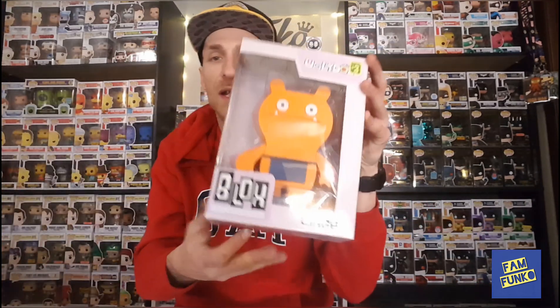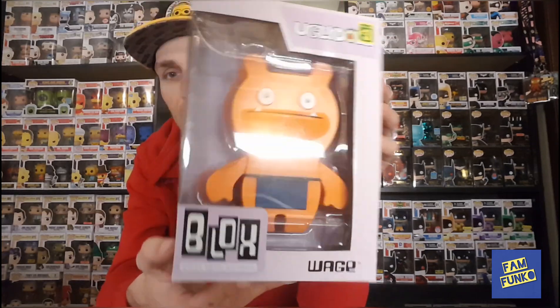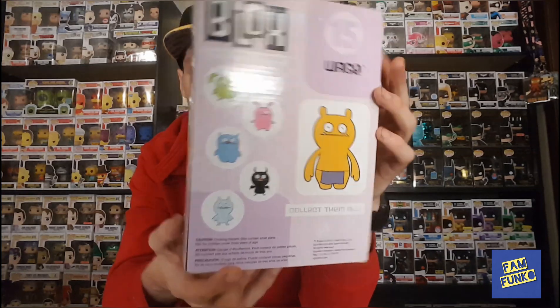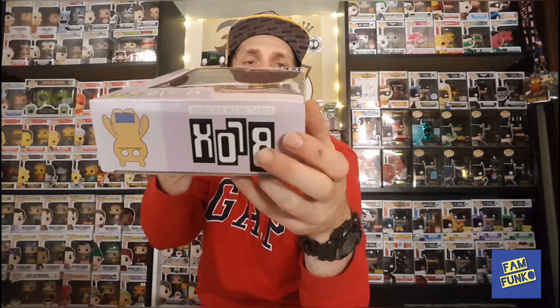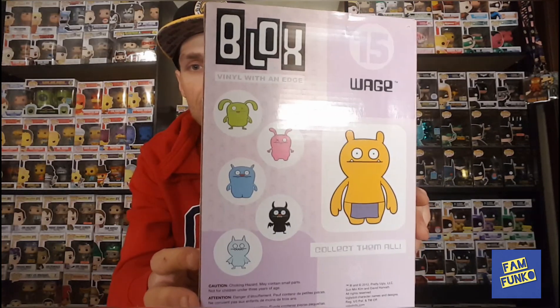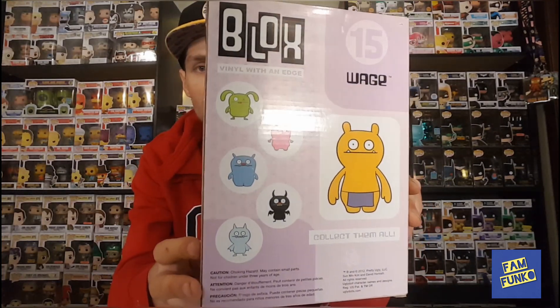They also had Wage. This is something you don't see very often — not a super high value on it or anything, but still kind of cool to get them. They are all on the back. So I got Wage and Big Toe Ugly Doll blocks.